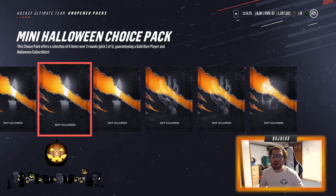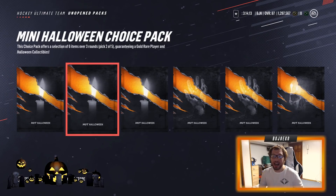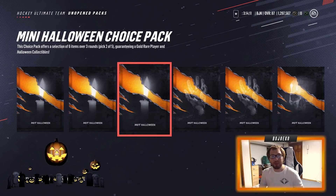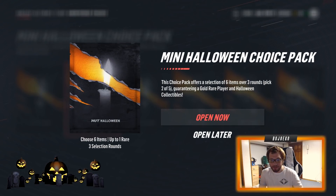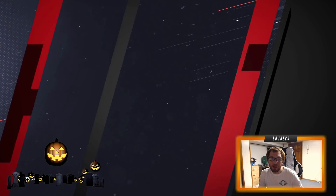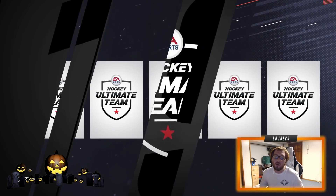I thought it would be better to open up the packs first and see what cards are going to be on the line — that way I might actually have a chance to be a bit braver at the end. Let's see what is going to be on the line. Let's start off with the mini choice packs first, work our way up from the low things and then move right on up the ladder.